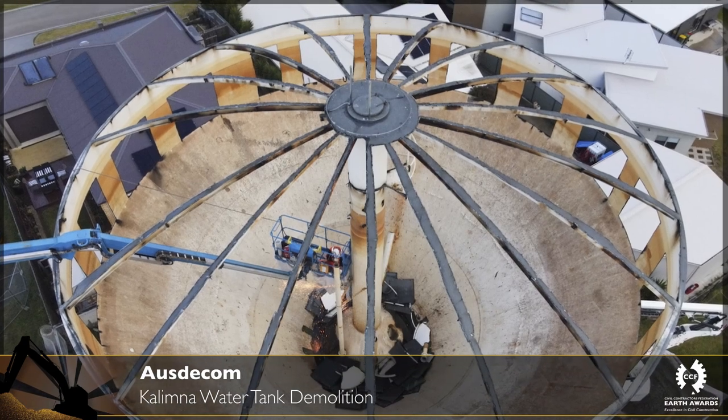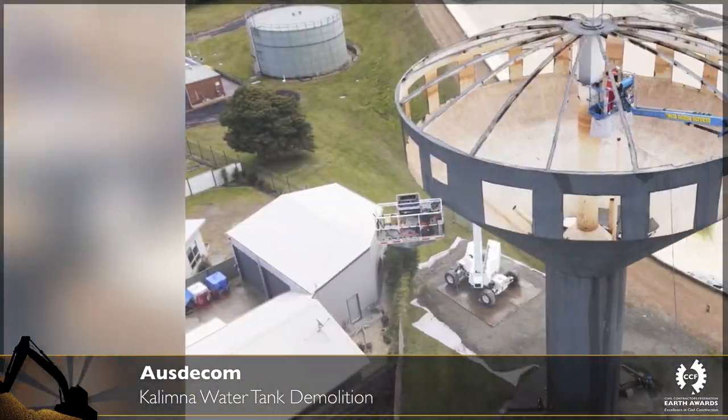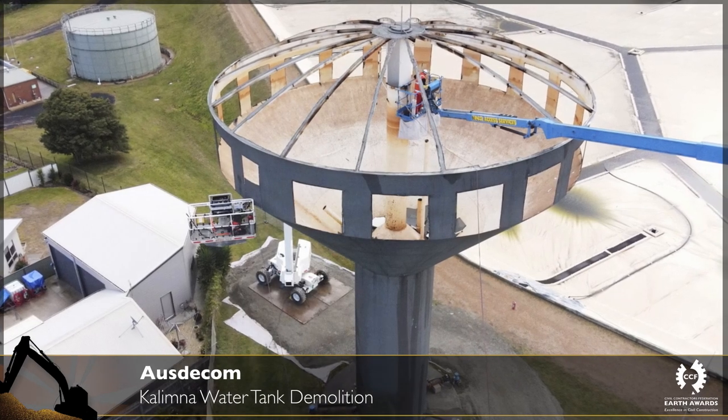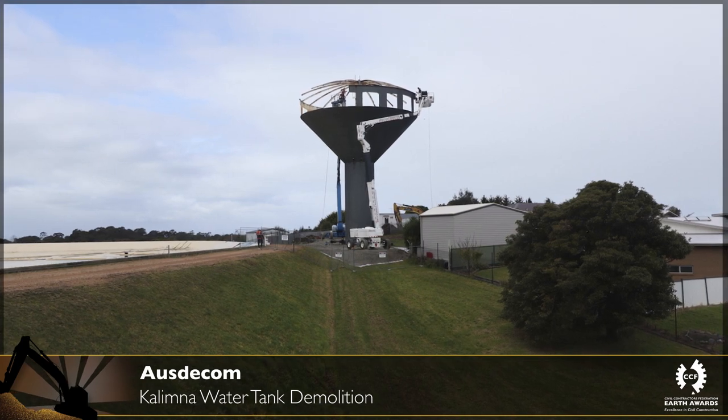Structural engineers undertook detailed 3D modeling of the water tower to determine the accurate weight sequence, whilst concurrently determining the tank's overall stability during the dismantle process from top to bottom.